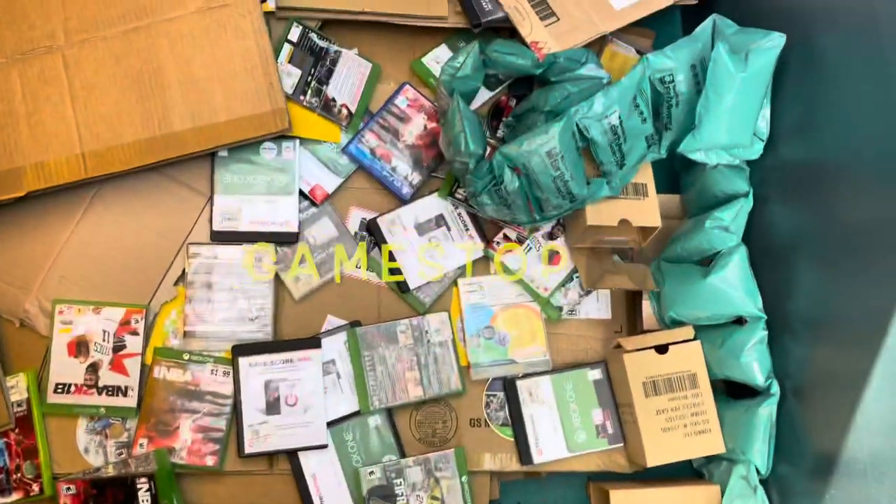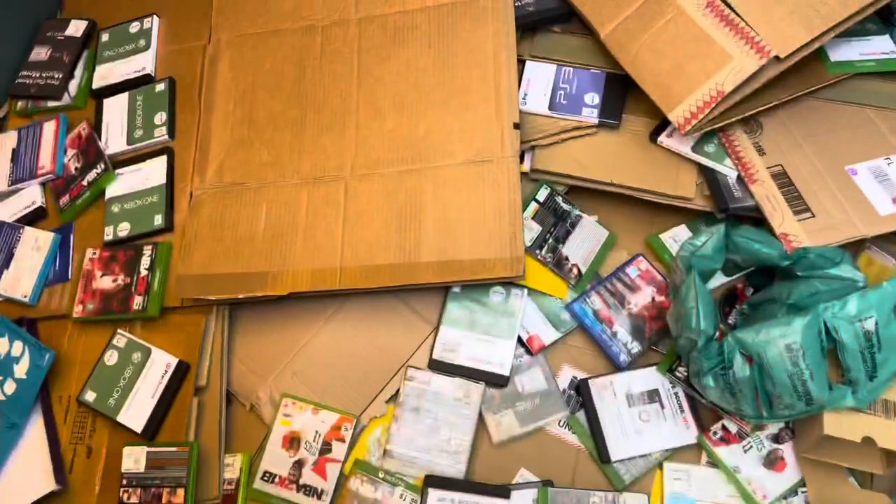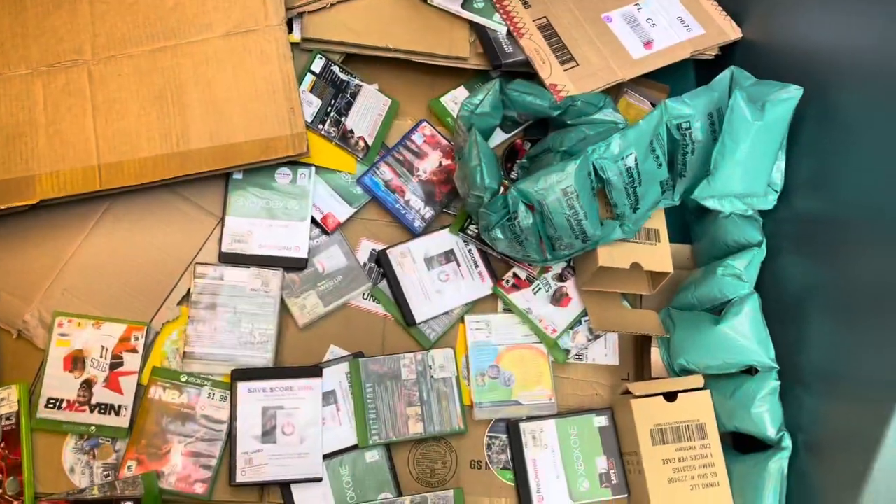Hey guys, I'm at GameStop and all these games are inside of here. It's gonna be difficult because it's one of these recycling ones — if I get in there it's gonna be hard to get out because there's nothing to step on and it's taller than me. But I have my grabber and I'm gonna grab as many as I can.